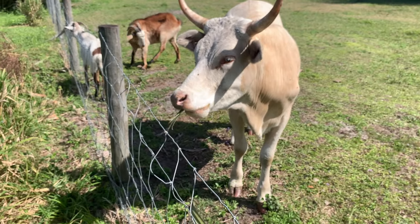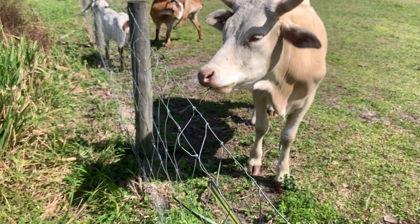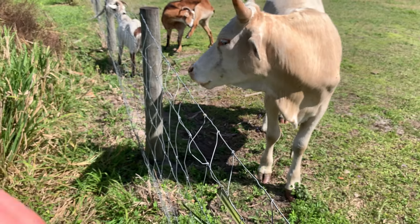Not every variety of cow is going to do this, but the crackers certainly will. He's not a little mini cow but he's not big either. So yeah, we're gonna get some cracker cows and make that happen.